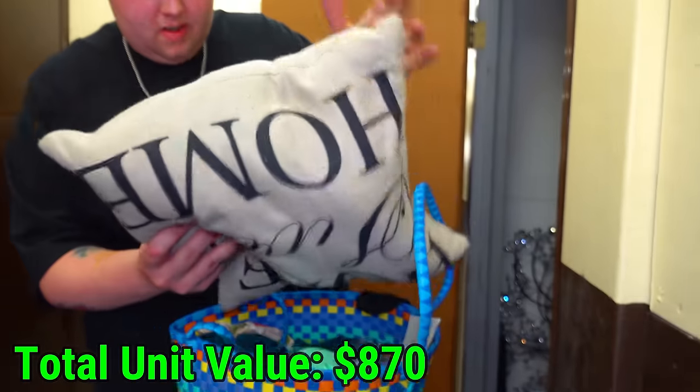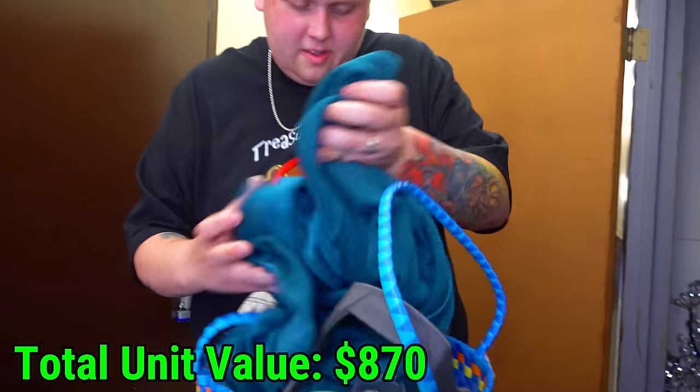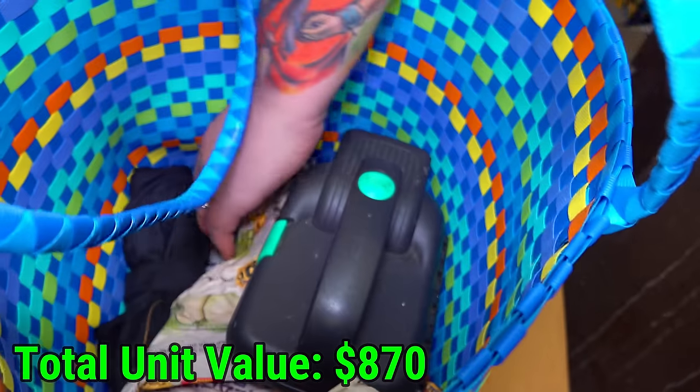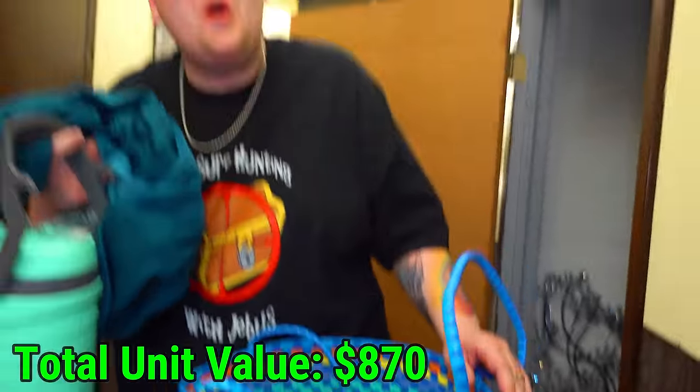This is a pillow — what's it say? Home sweet home. We got this fabric. This is like a big drinky thing. What's that? A flashlight, an umbrella, and an empty lighter container. It's so random.